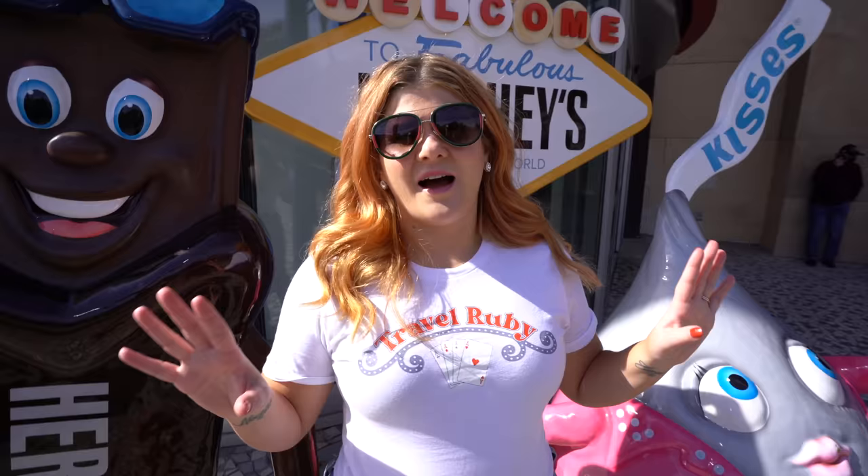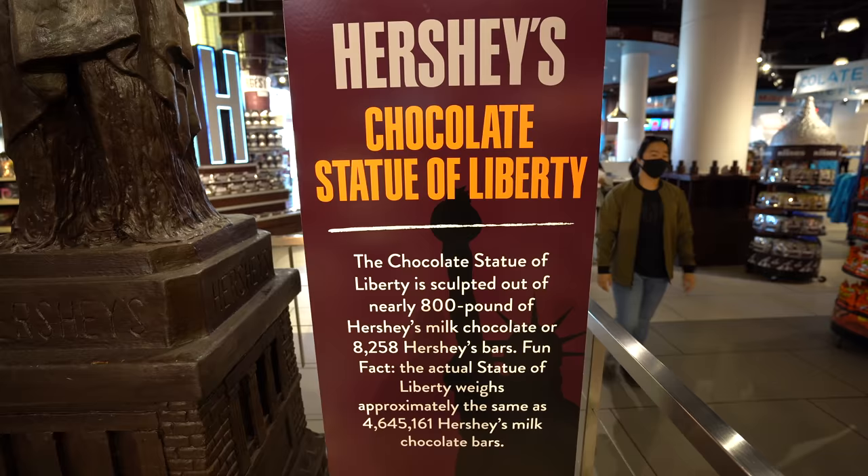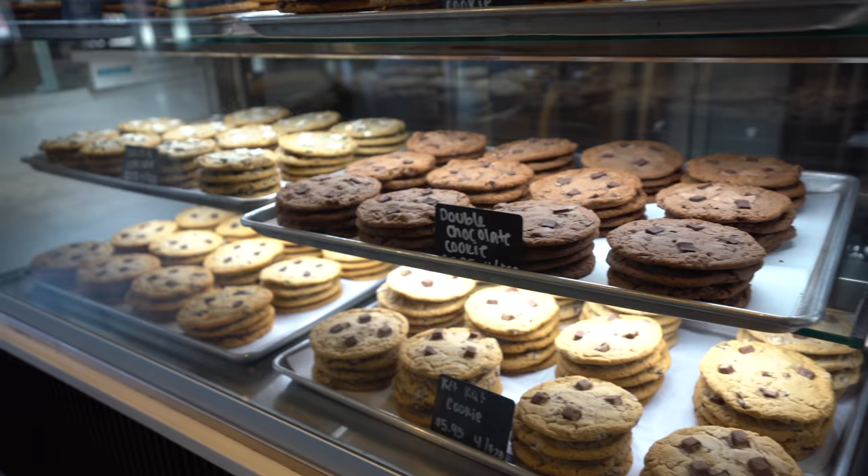Our next stop for free entertainment takes us to the South Strip. We're starting here at New York, New York, where we are going to try out one of the fun novelty stores on our list — the Hershey's store. If the Hershey's store didn't give you enough of a sweet tooth, don't worry. You can go across the street next to the MGM Grand to the M&M's store, where everything M&M takes place.